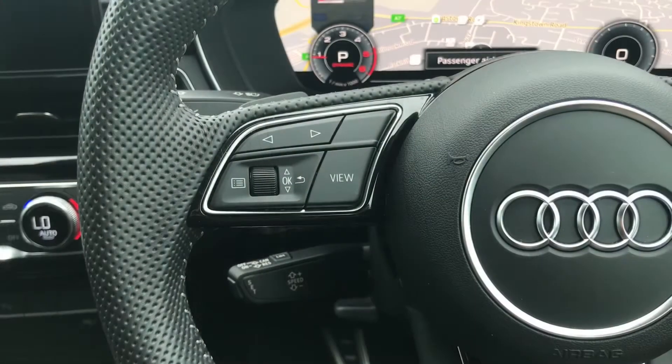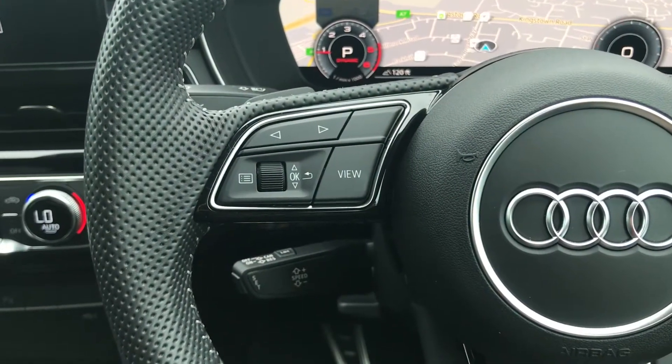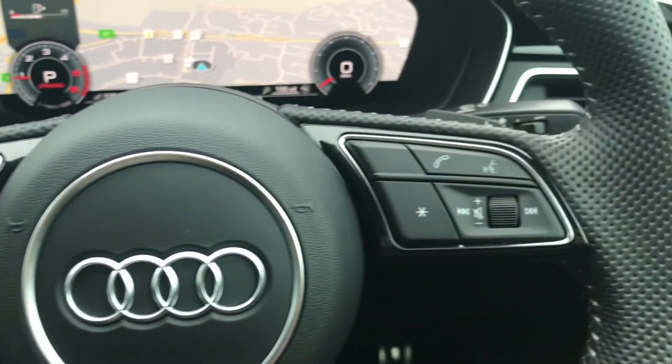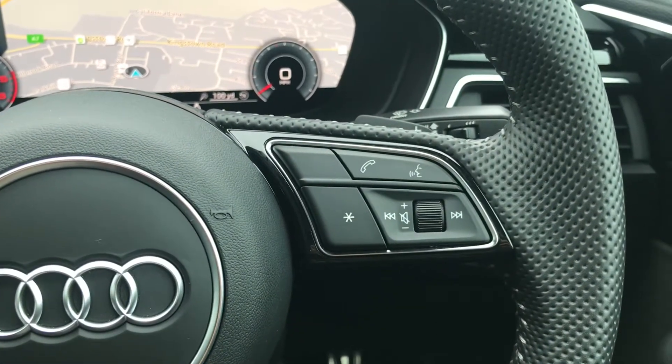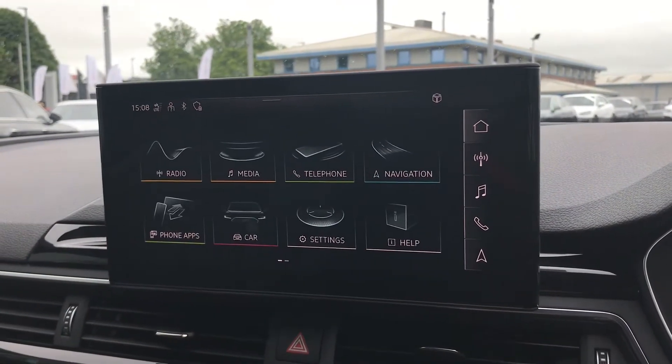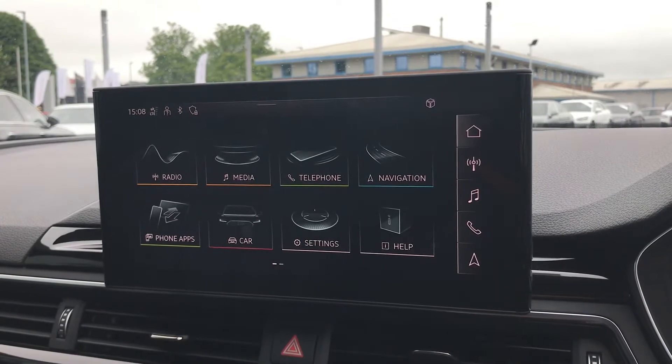Taking a closer look at the driver's display, you have your multifunctional steering wheel controls and cruise control, which can all be used to control a very modern and updated Audi virtual cockpit. To complement this, you have the fully touchscreen Audi multimedia interface, which helps add to the overall modern look of the interior.